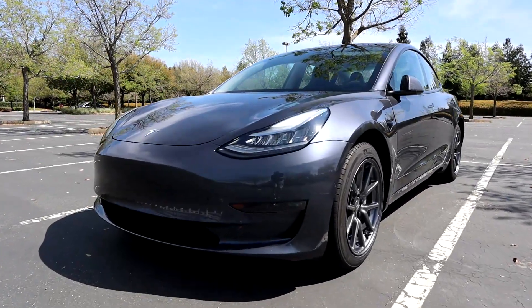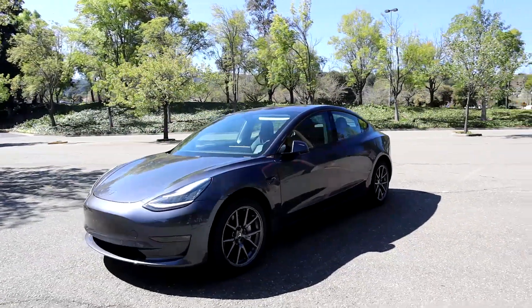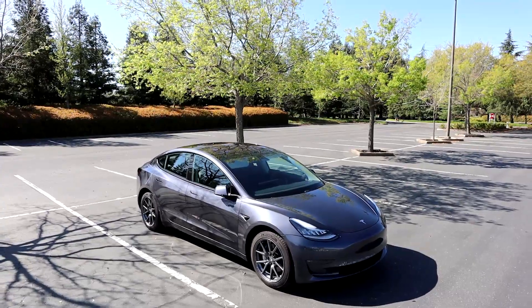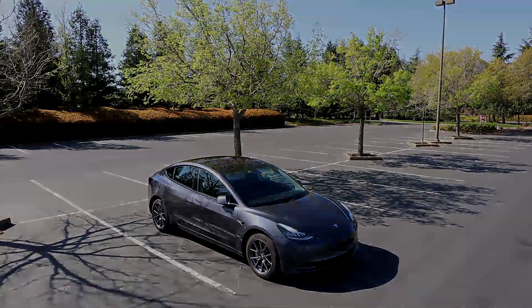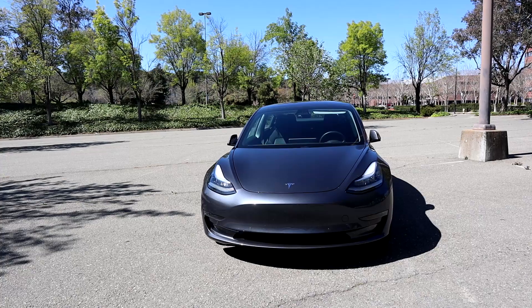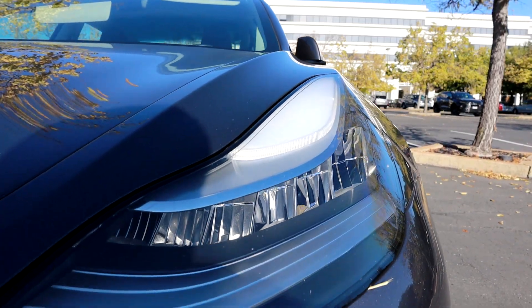Hey guys, ever wonder why EVs with massive battery packs also need a 12V lead-acid battery? So the first thing you're probably thinking is: this EV has a 60-plus kilowatt-hour battery pack — why can't they just use that energy to power your windows, your wiper motors, your screen, all those types of things? It's a great question and I'm going to answer it now. There are actually a lot of reasons why the high voltage battery only powers the electric drive motors and not everything else.